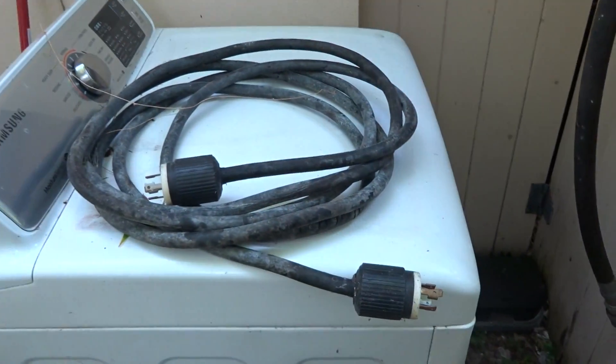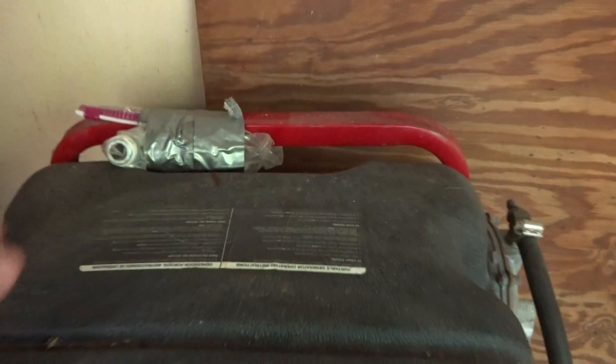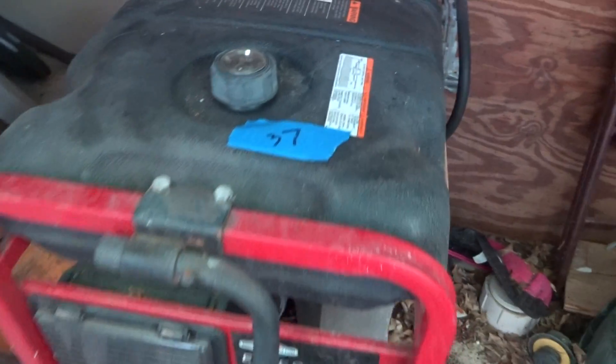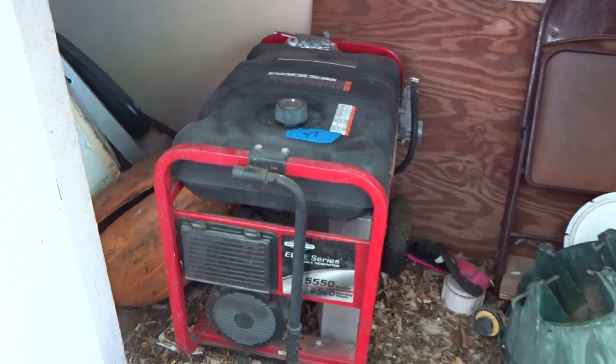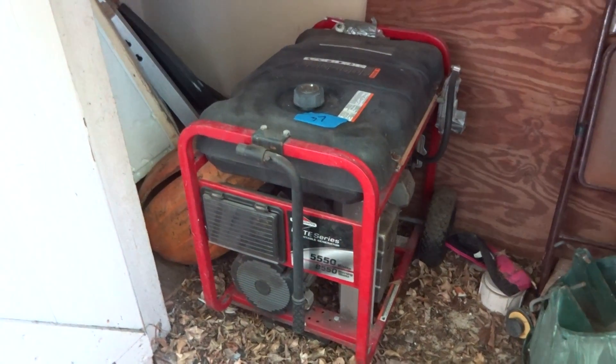It comes with an extension cord and there are a couple of other bags in the back with some attachments — I assume probably for the fuel. I don't think it's ever been used with gas. Don't know the condition, and it goes for what it goes.